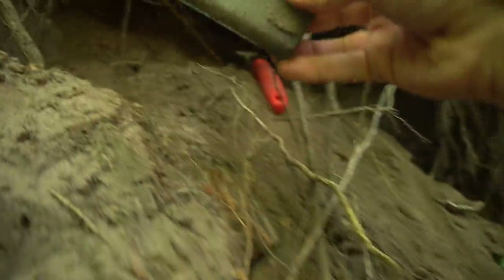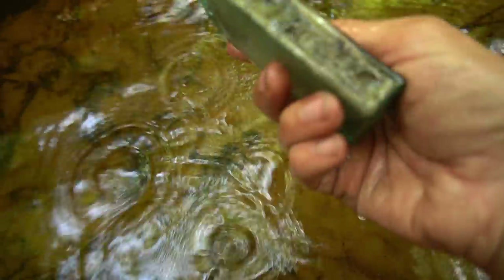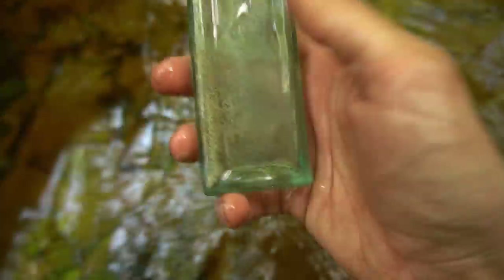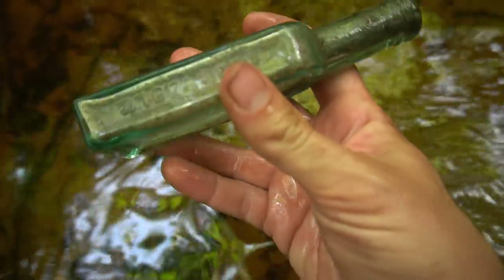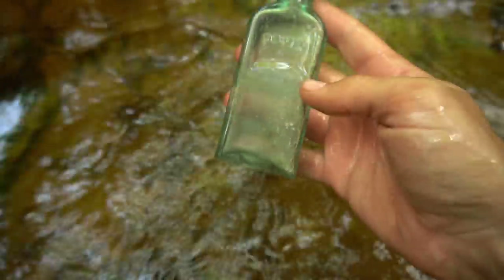I got it loose - it looks complete. It's blue! Please tell me it's embossed - it is embossed! Davis... Painkiller... it's got a city on it... Vegetable. That's the weirdest thing ever, but it had a paper label right there. Painkiller. Davis. Vegetable. That is a beautiful, beautiful bottle that's blown in a mold too. I like that Davis right there. That's pretty cool looking. Man, that's a gorgeous little bottle.